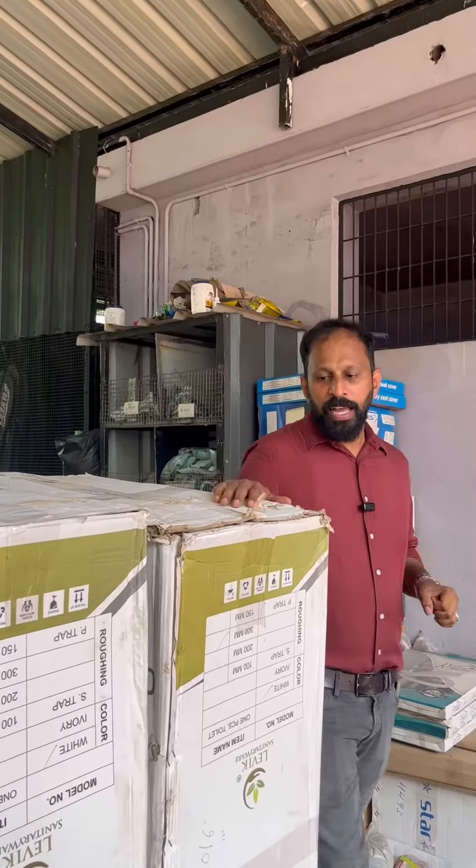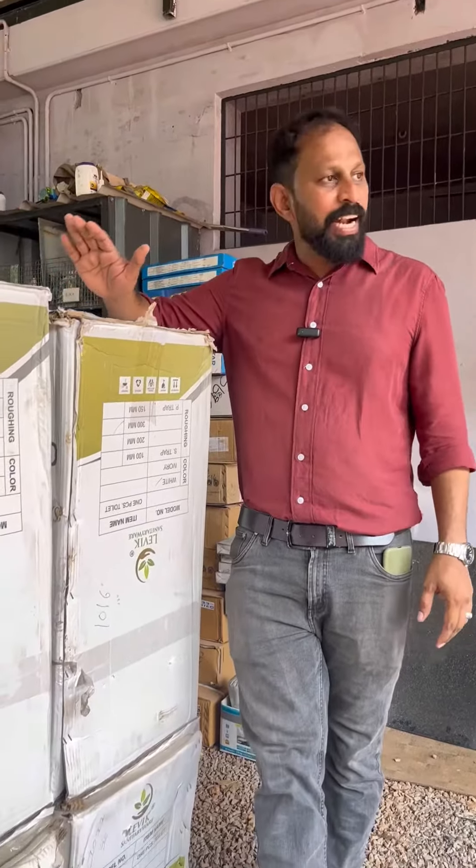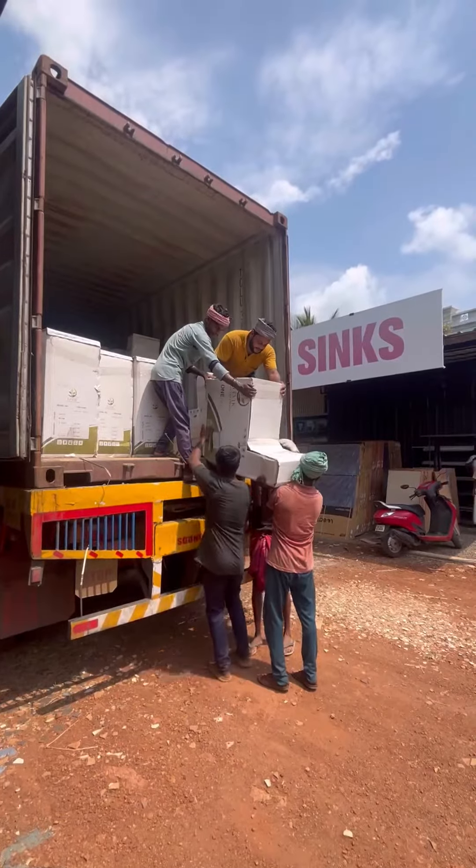Hello everyone, welcome to Asmabe. I am going to use the Addipli offer. This is a toilet — there are two toilets. That is not a premium Levix Ceramics.